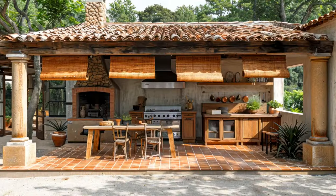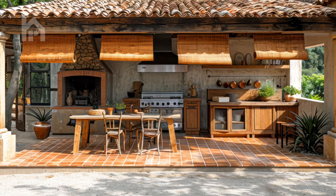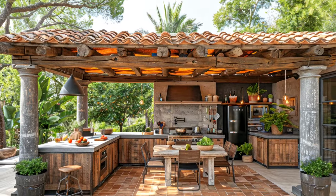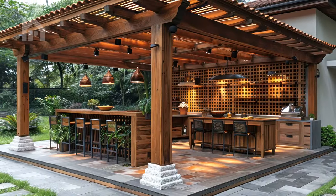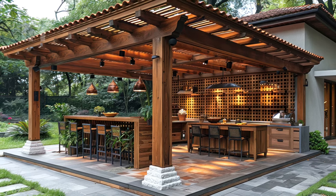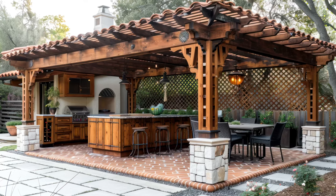As the sun casts its dappled patterns of light through the intricate latticework overhead, the pergola's architectural grace envelopes the outdoor kitchen, providing a sense of intimacy and seclusion. The natural beauty of its wooden beams or sleek metal framework seamlessly blends with the surrounding landscape, creating a harmonious fusion of form and function that resonates with the soul.